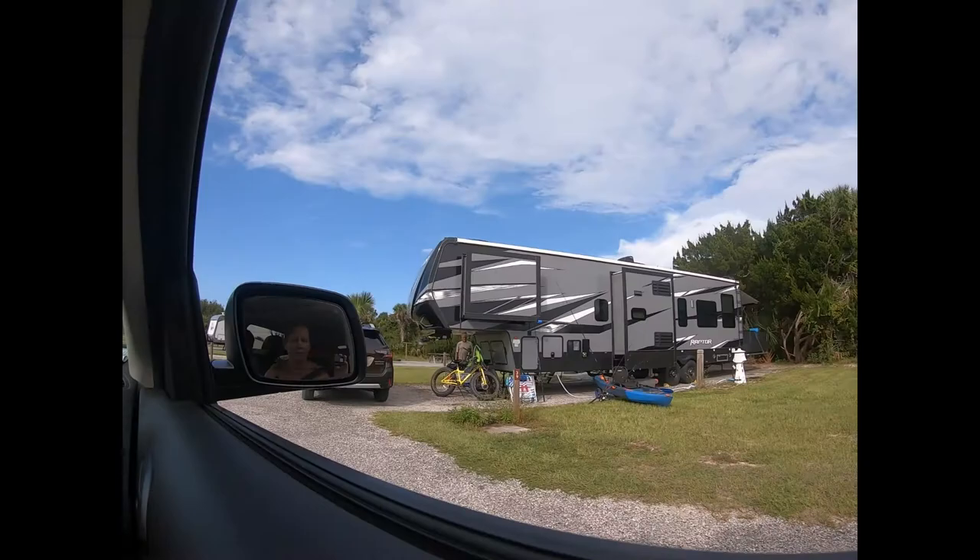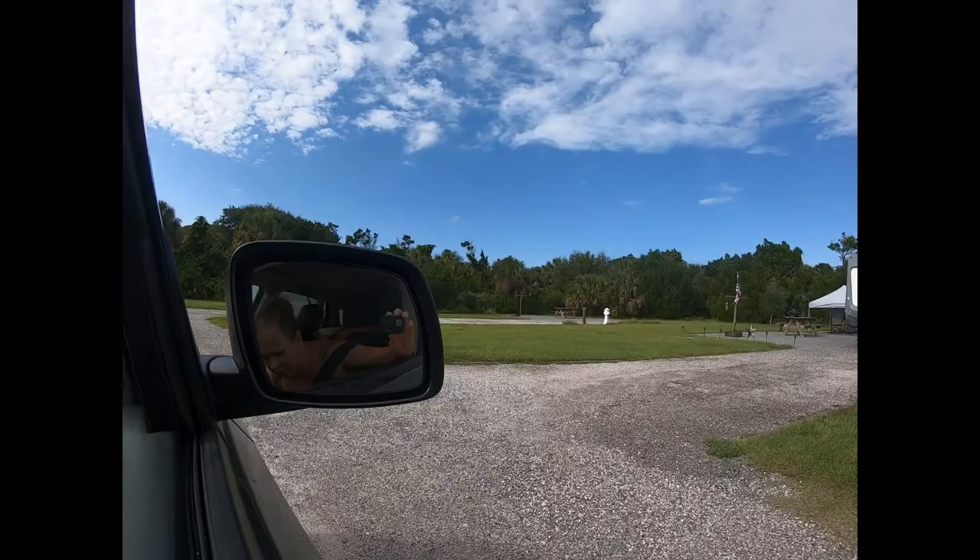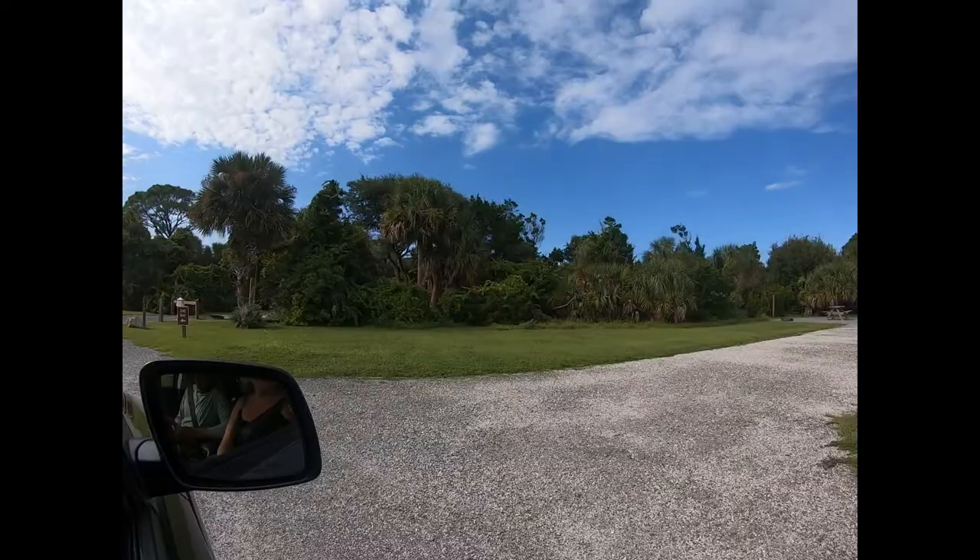We'll get the kayak set up. Looks like we've got a rented RV behind us. We can do it, America!